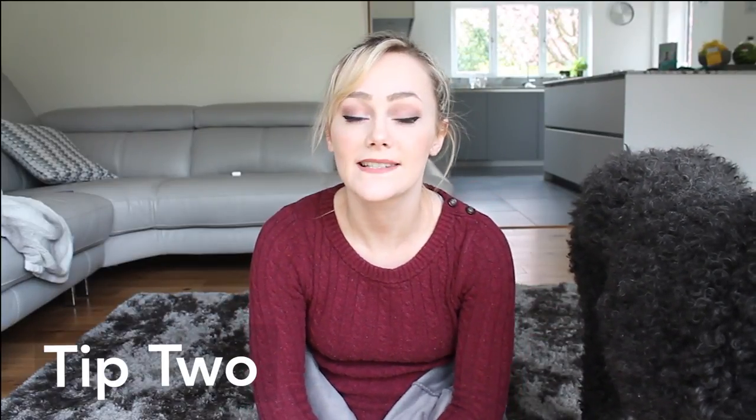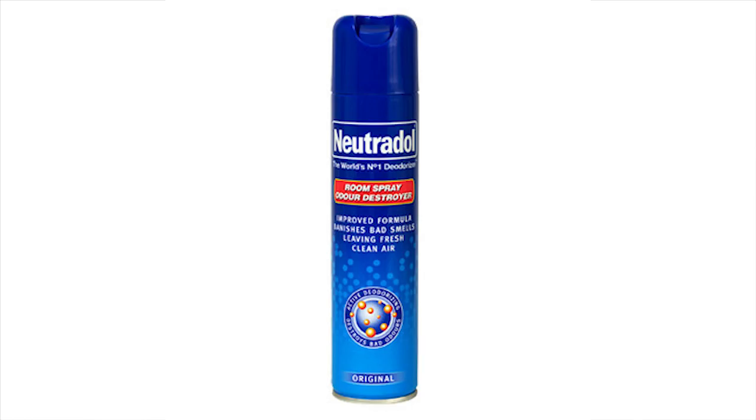This brings me onto my second point. Tip 2: Neutralising air spray. This is a little better than just covering up the odour because these supposedly eliminate the odour. You can get them for dead cheap from loads of different shops. Supposedly they eliminate the odour of bad smelling dogs, smoke — apparently it works.